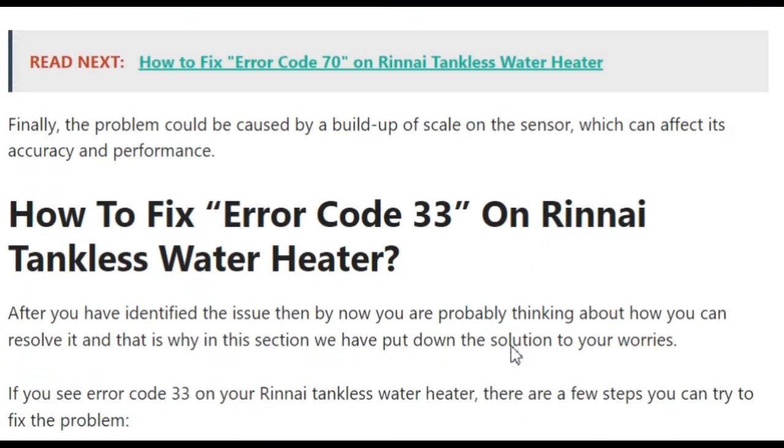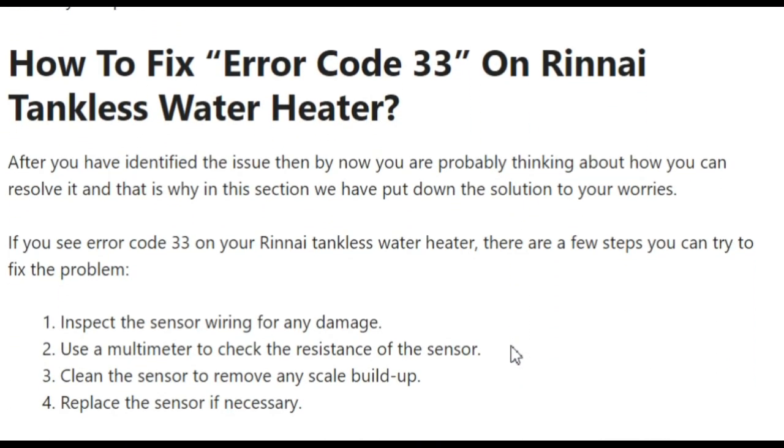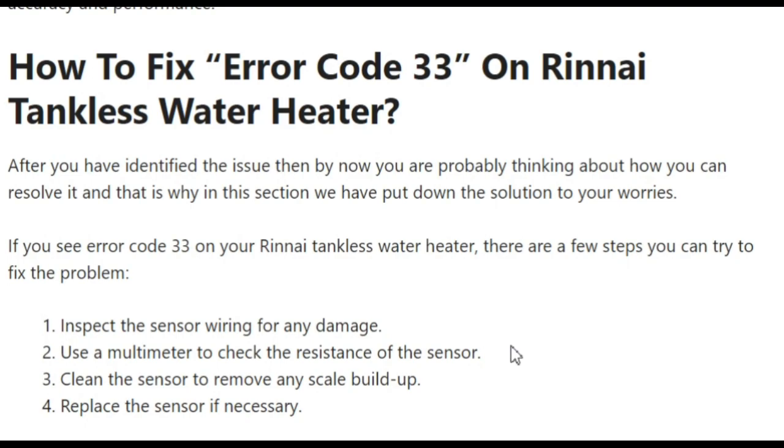How can we fix this error? There are some troubleshooting steps you can follow. First, inspect the sensor wiring for any damage. You can use a multimeter to check the resistance of the sensor. You should also clean the sensor to remove any scale buildup. Finally, replace the sensor if necessary, if all the above steps are not working.